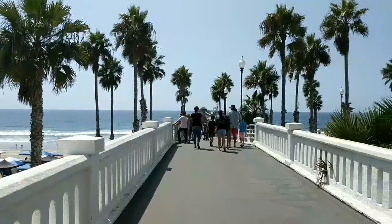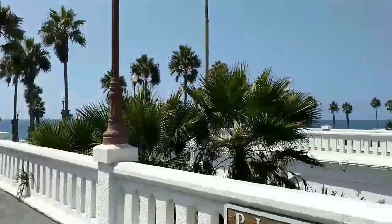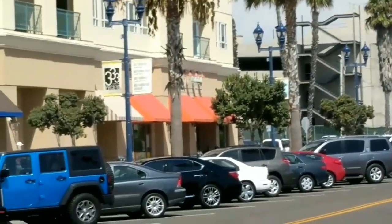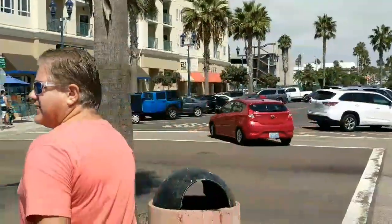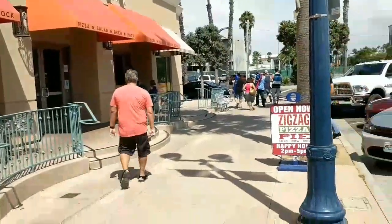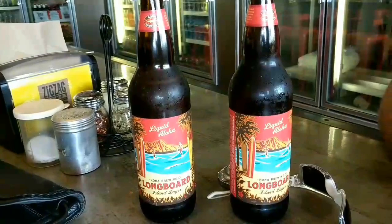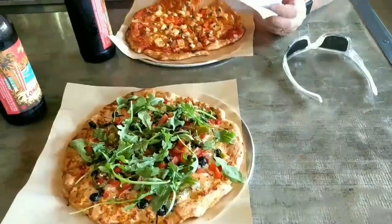Here we are back at the pier. Gorgeous, gorgeous day. Now we're going to go right over there to Zig Zag Pizza — not a plug, but we really like it. Yum yum. Gotta have some beer to go with our pizza.